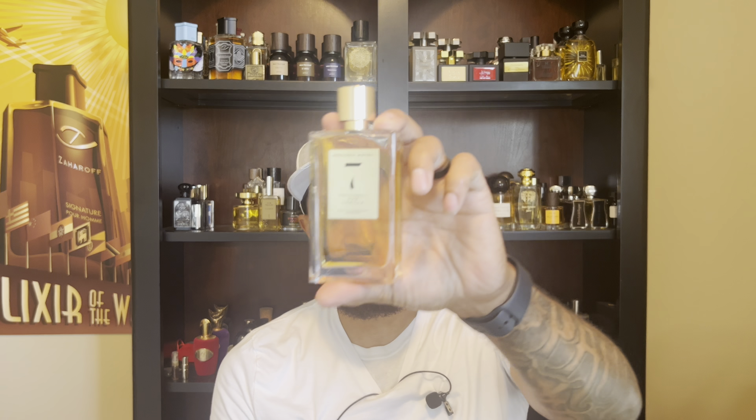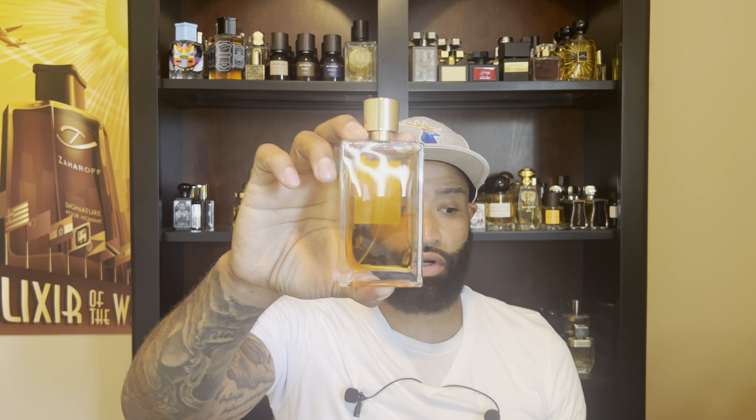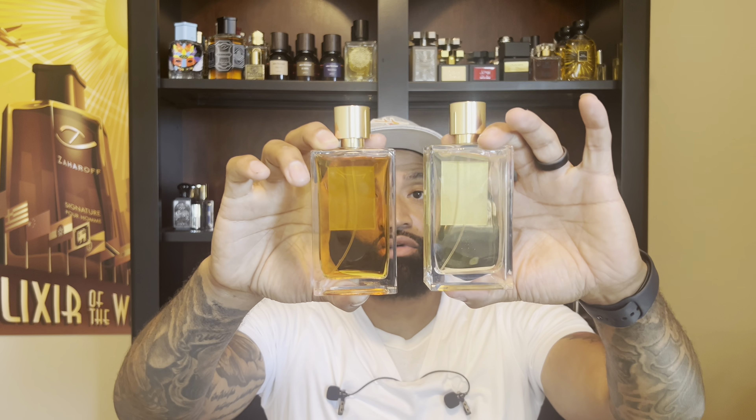Number four was 2010. Let's go with number three — also a recent pickup from the house. These are from the first collection, and I was missing numbers six and seven. I've been a big fan of this house for a while. This one is Patchouli, Oud, and Vanilla — and this is number seven. Look at the color of that juice — look at how dark it is compared to the others. You can just see how dark it is.